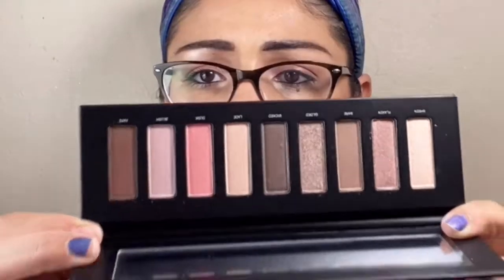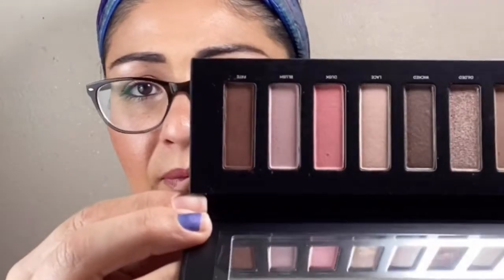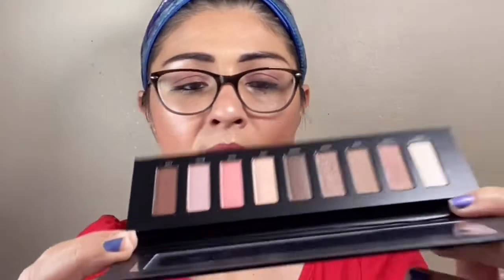Dude, what in the world? I'm not sure if you guys could see this, but this has fingerprints all over it.